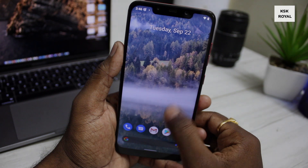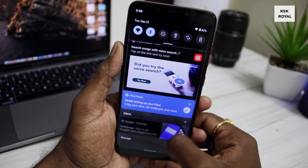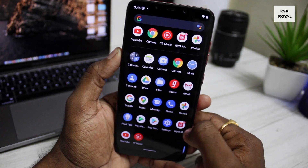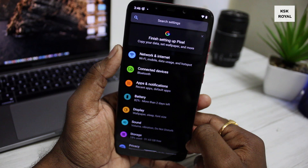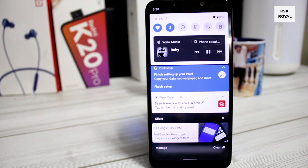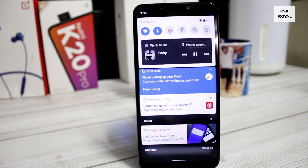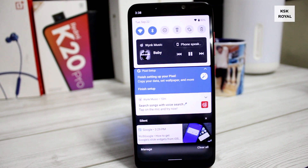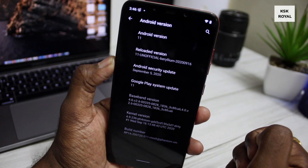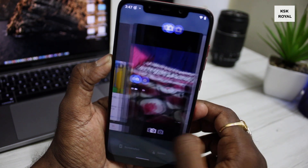Recently Google has released the Android 11 update for Pixel devices. Android 11 brings some cool new features along with performance enhancements. Being open source, the Android 11 source code is now live on GitHub, which made developers start porting Android 11 for many older devices. The Poco F1 is one of them and has received the first Android 11 update, known as Reloaded OS. This is the first official look of this ROM based on Android 11.